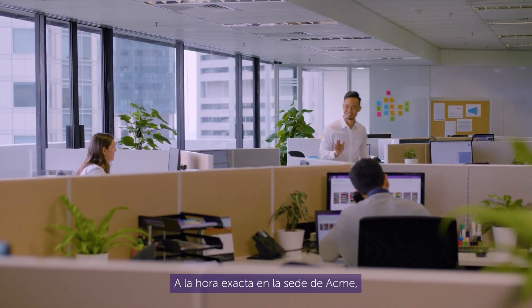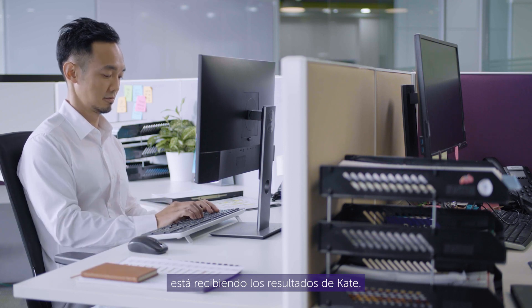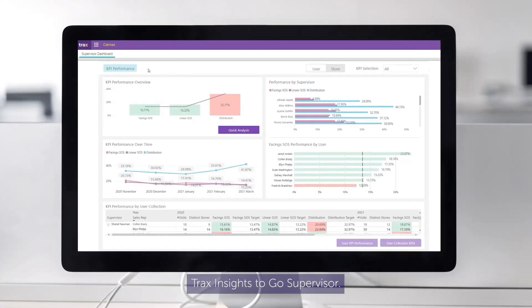At the exact same time at Acme's headquarters, Kate's supervisor John is receiving Kate's results. John decides to review the performance of his whole team using Trax's Insights2Go supervisor dashboard.